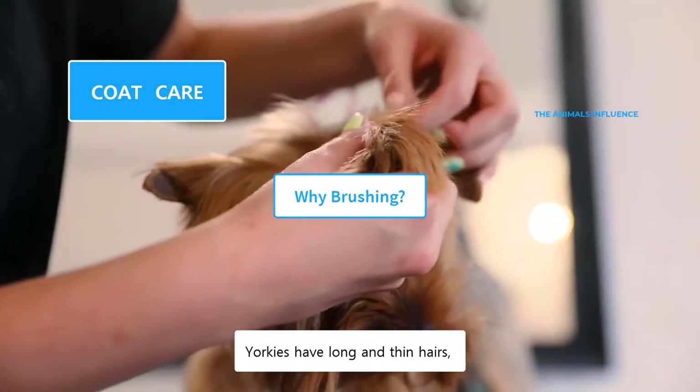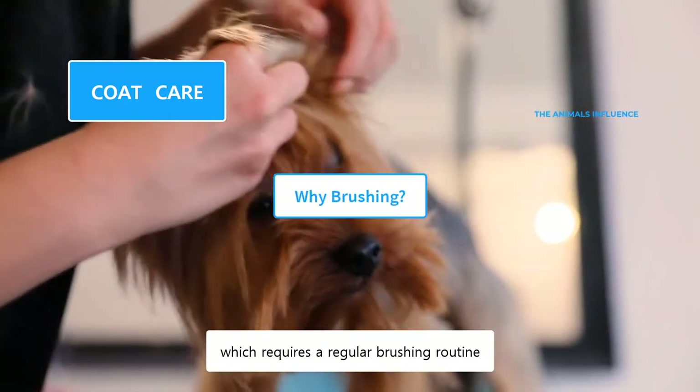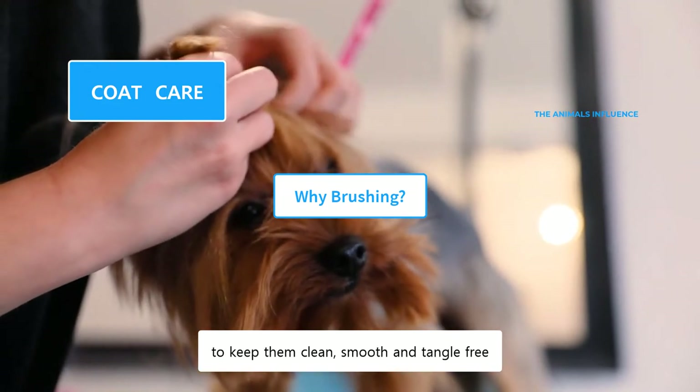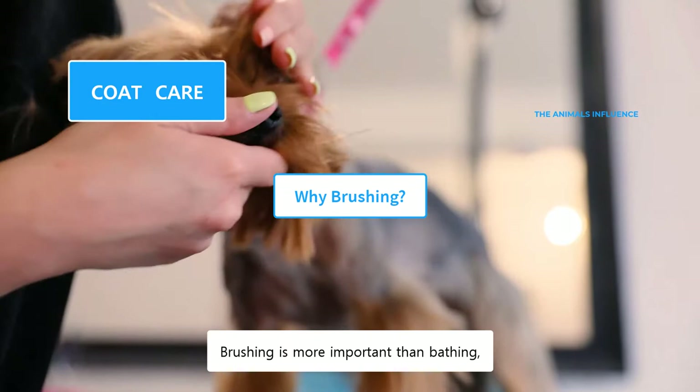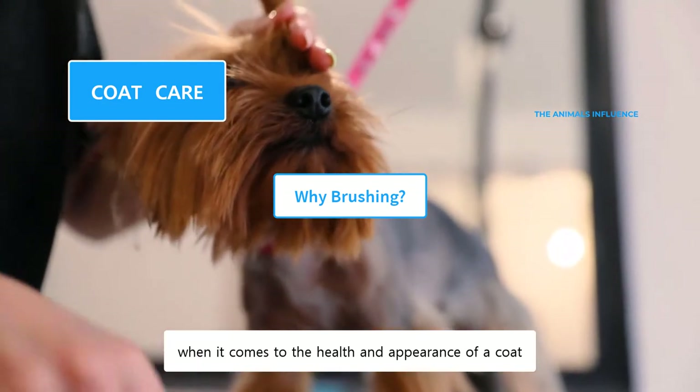Yorkies have long and thin hairs, which requires a regular brushing routine to keep them clean, smooth, and tangle-free. Brushing is more important than bathing when it comes to the health and appearance of a coat.